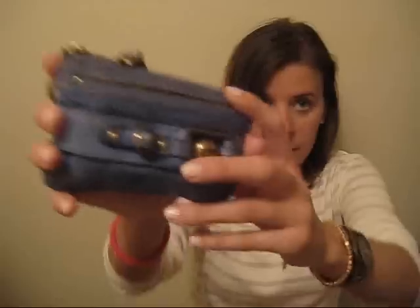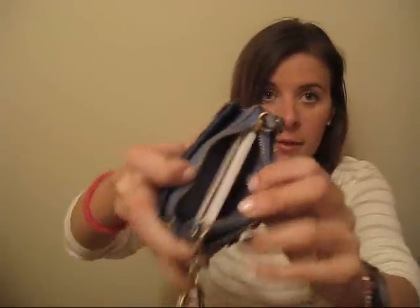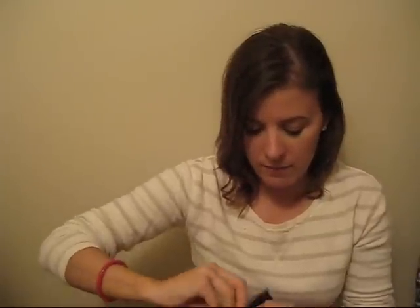My final thing is my wallet — I still haven't gotten the zipper fixed, it's the same old wallet as last time with all my cards. I have some Sephora gift cards in a little black envelope, and in another pouch are my car documents. And that's everything!